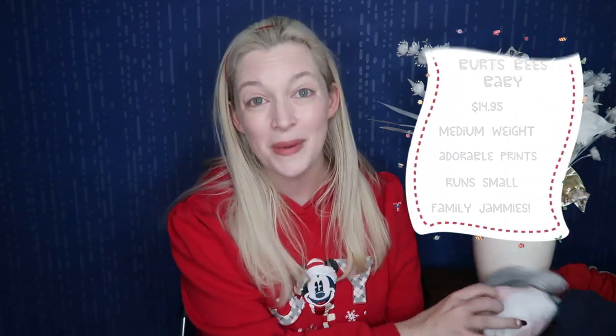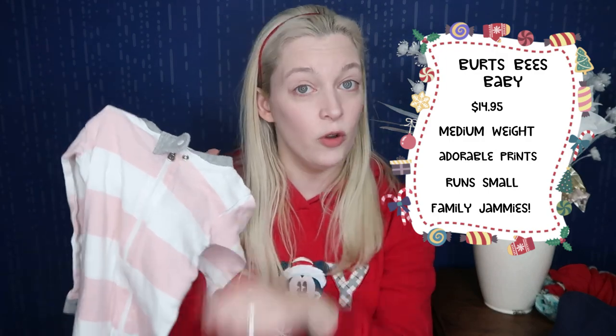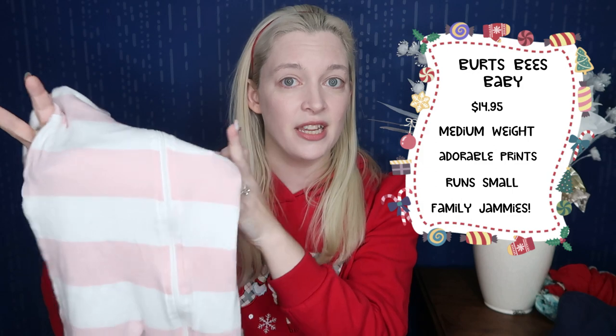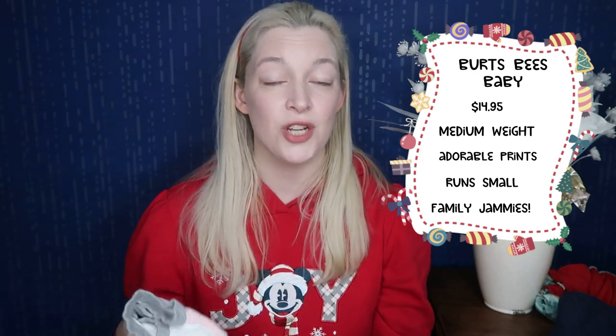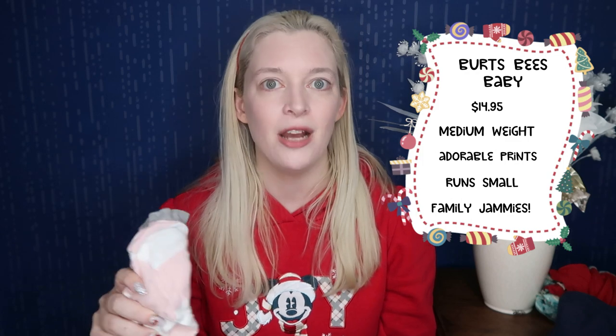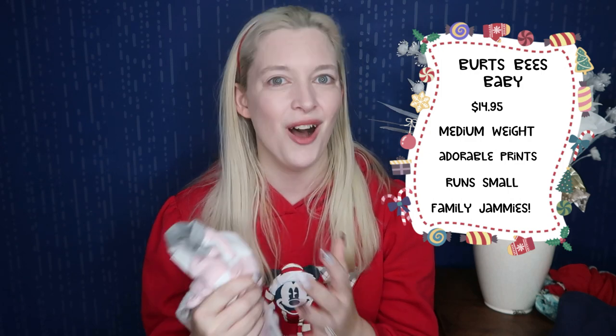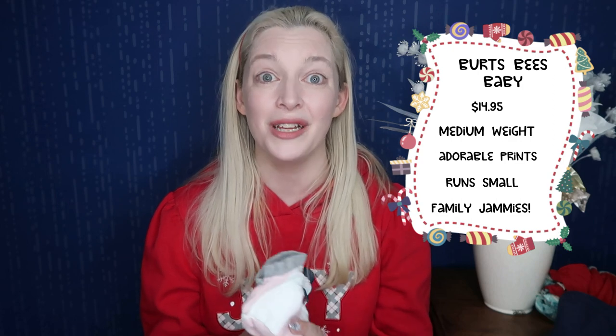The third brand is Burt's Bees, which is kind of middle of the road in price but always has really cute prints. Burt's Bees zippers are only one way typically, and they have two different styles: a slim fit and a looser fit. They'll also have separates as your child gets older. Sizing-wise, Burt's Bees tends to run a little bit small, so if your child is larger for their age, you might want to size up. I usually buy Burt's Bees for holidays like Thanksgiving and St. Patrick's Day. They typically run about $14.95 brand new and are available on Amazon and at Target.